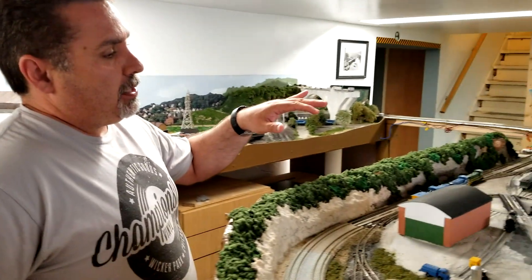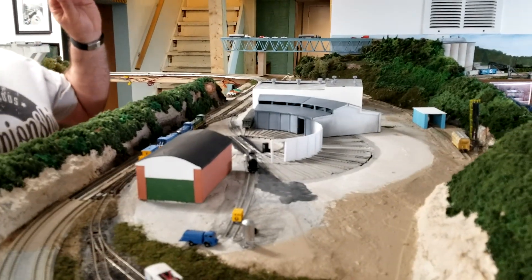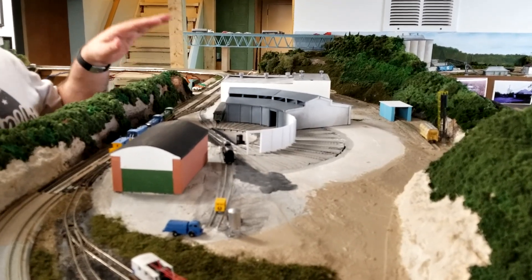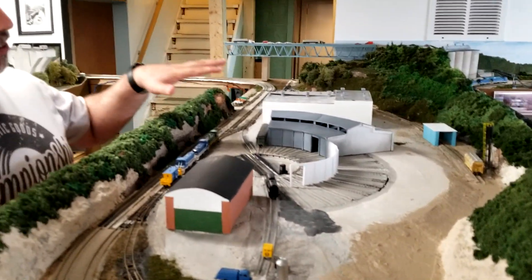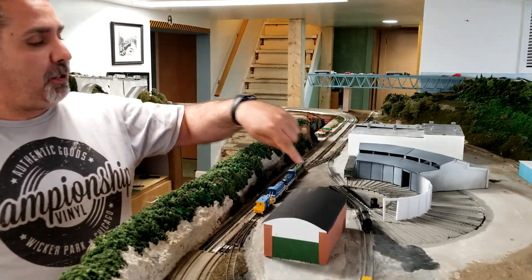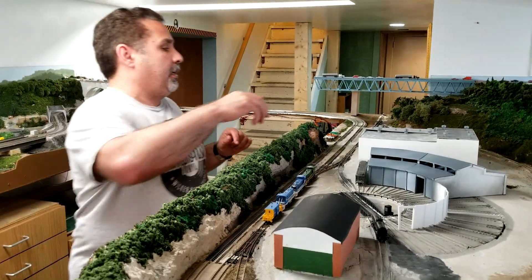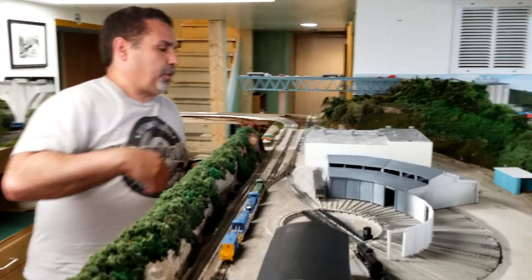Everything on this layout is 100% scratch built because the fine people at Walthers refuse to make anything Pittsburgh-related - there's no glacier gravel, no new river mining, none of the stuff you see in the Walthers catalog. This area here is in Monroeville, Pennsylvania - the roundhouse which is still in operation. If you've ever scratch built a roundhouse, it is the hardest thing you'll ever do. I do have a working turntable, a heavy machinery repair facility, and a seven-stall diesel engine house.